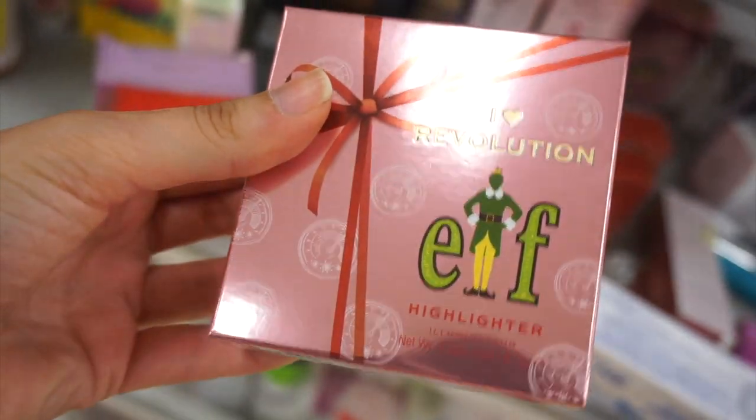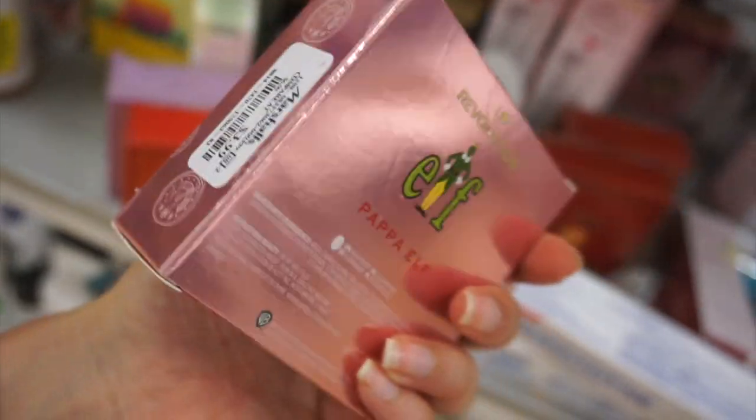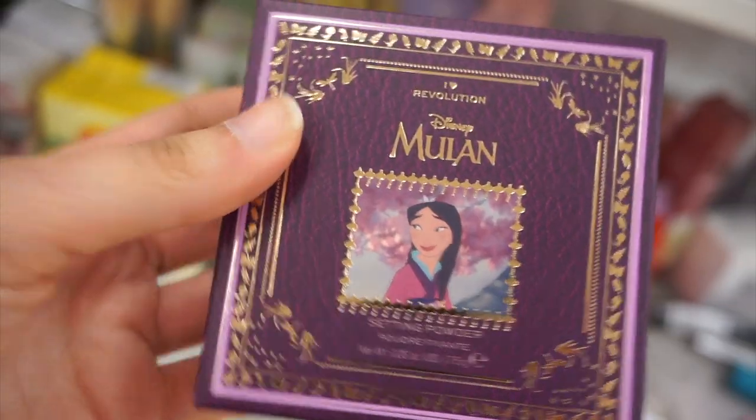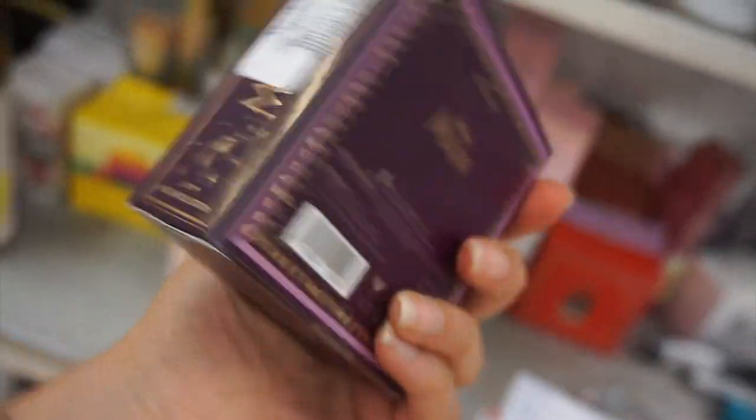I had not seen this before — it's the iHeart Revolution and ELF Papa Elf highlighter for just 3.99. I thought this was a cute find. I also found the Mulan setting powder for 3.99.